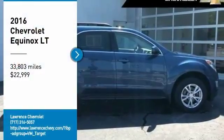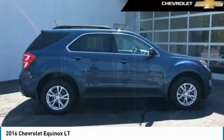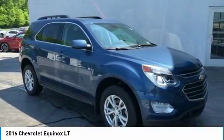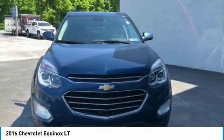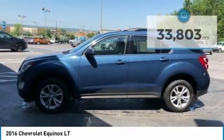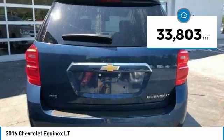Stop by and take a look at this 2016 Equinox. Fuel efficiency, safety, and value equals the Chevy Equinox, and it is priced below $25,000. This vehicle has less than 35,000 miles.